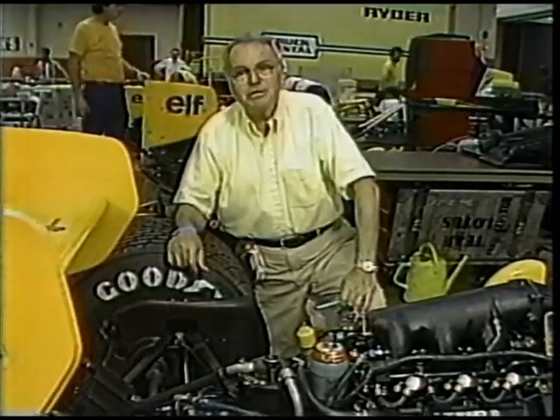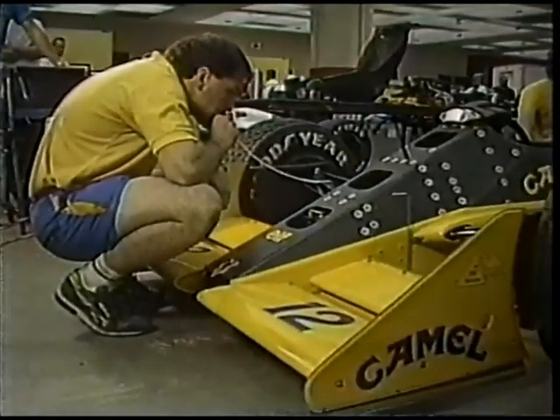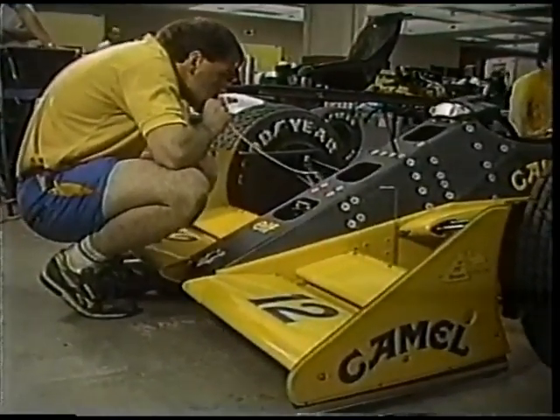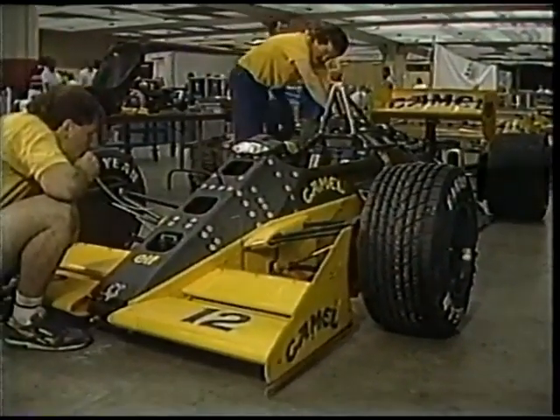Here's a very interesting demonstration, provided courtesy of one of the Lotus team members, who's blowing into the pitot tube to simulate the car going faster through the air. You can see what happens to the suspension as he does that.